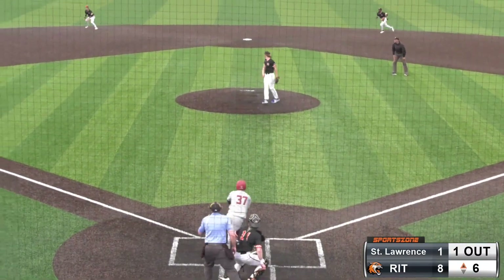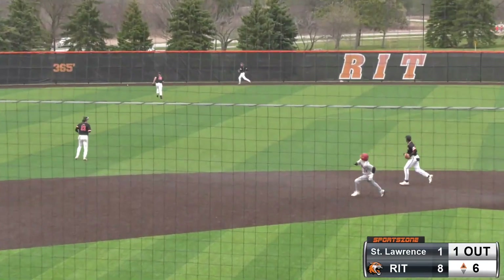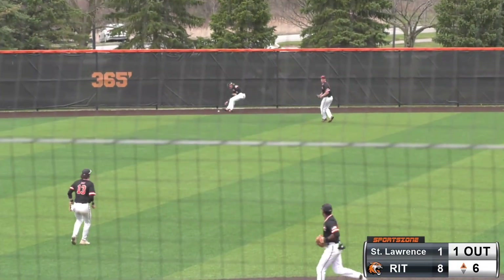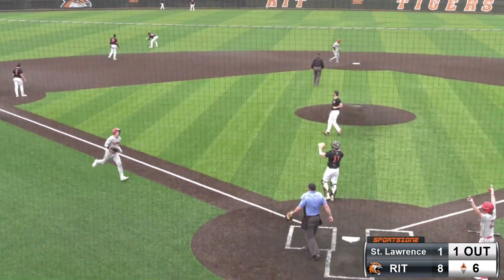First start of the year for Zippling. The line drive, base hit, that's going to go up the alley — all the way to the wall. I thought that Riley was going to be able to cut that off. One run is going to score.